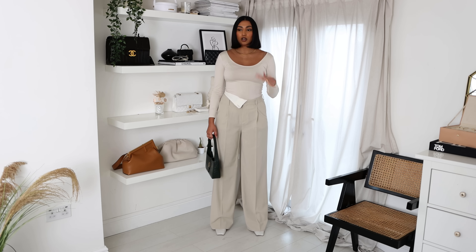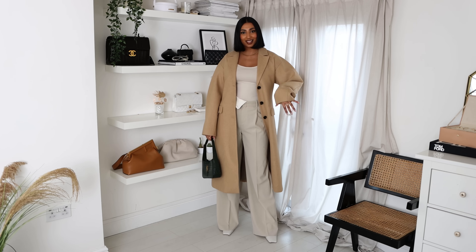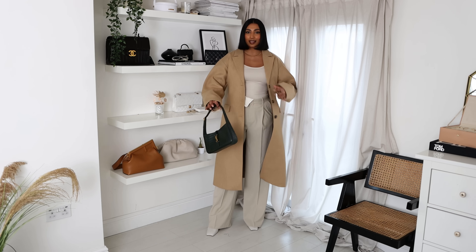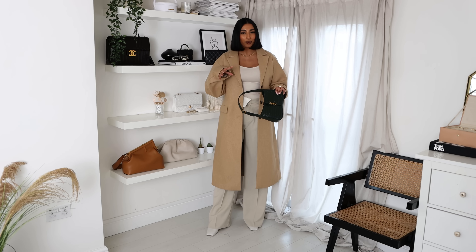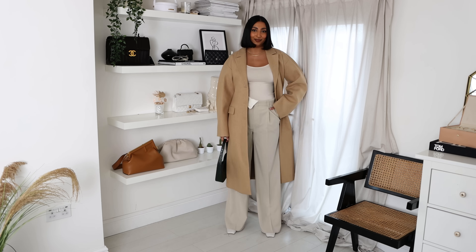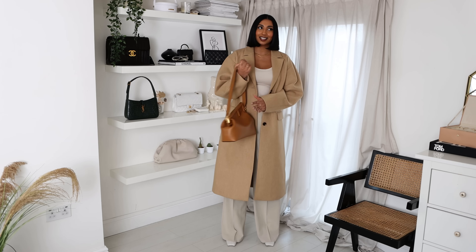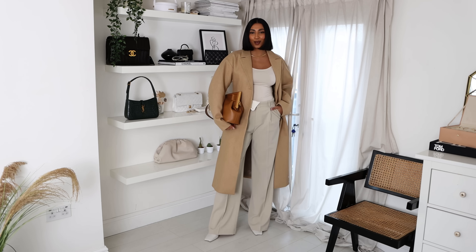I've styled the cream trousers with my Naked boots, a plain top, and my YSL croc bag. I popped on the coat from Mango as well — I think this is a look! I love this whole monochrome look with a pop of colour from the bag, and it's not an overly bright pop of colour. I really love this — it makes me want an office job. Like imagine walking to your office in this look — people would think you're the CEO.